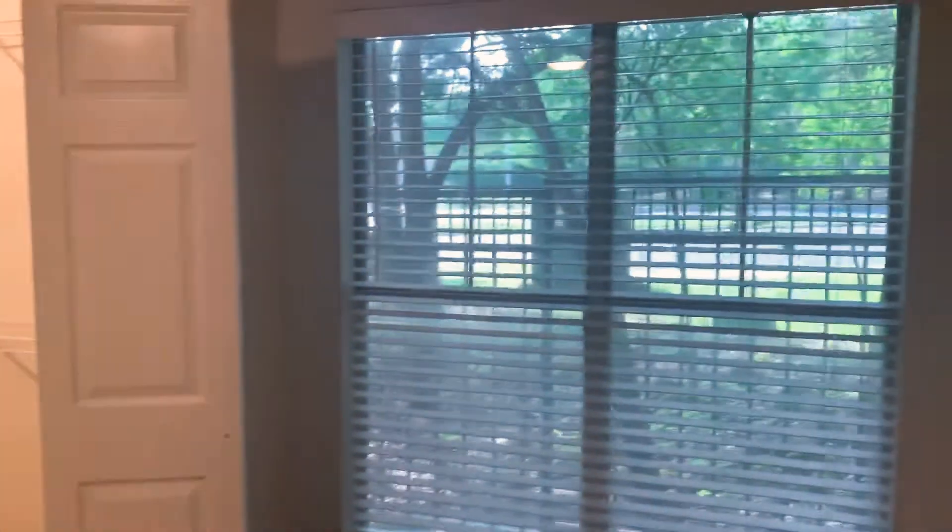Moving into the guest bedroom. You've got the walk-in closet. You have a large window with the wood-faux blinds.